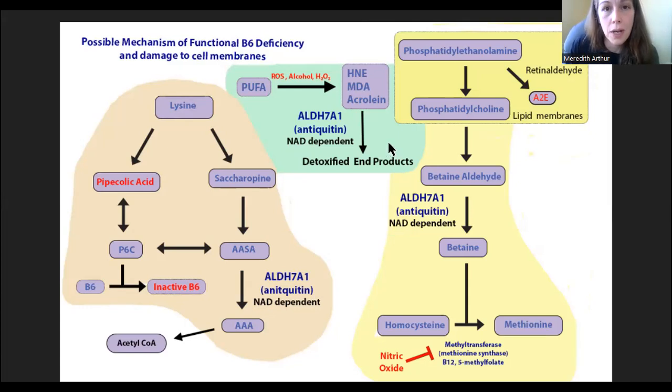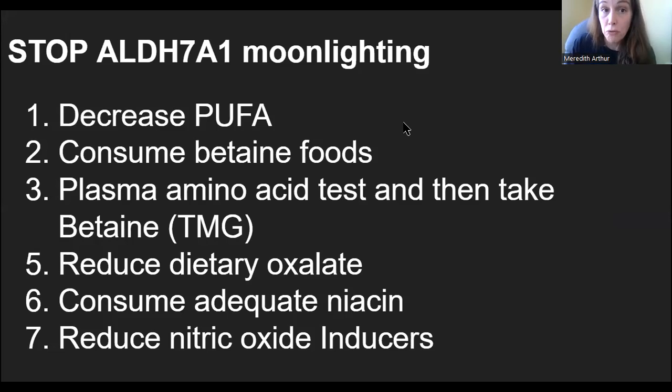Now let's look at things you can do to stop ALDH7A1 from moonlighting. First, decrease your polyunsaturated fat (PUFA) intake, because those are the fats most likely to undergo lipid peroxidation — things like sunflower oil, safflower oil. Look at food packages for PUFA content and avoid those foods. Also, eating grass-fed animals is better than corn-fed animals, because corn-fed animals typically have more PUFA.